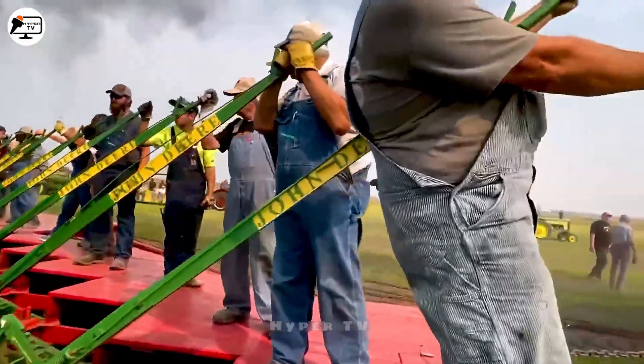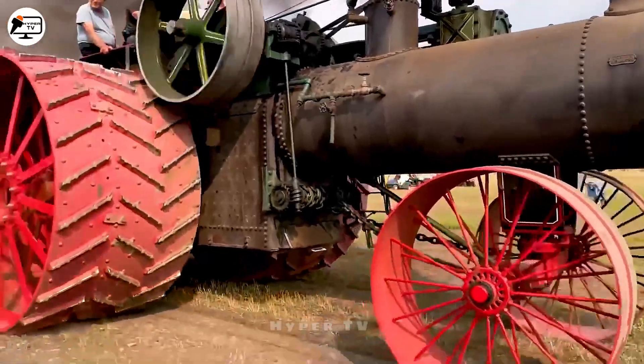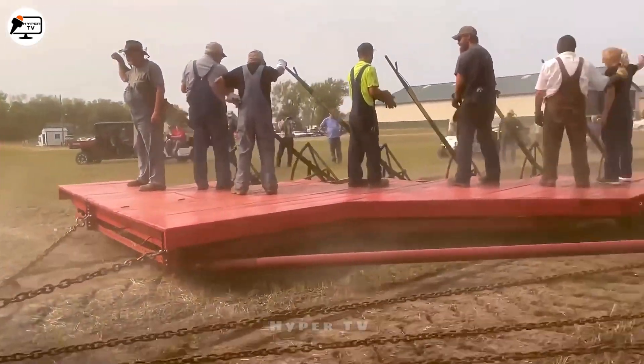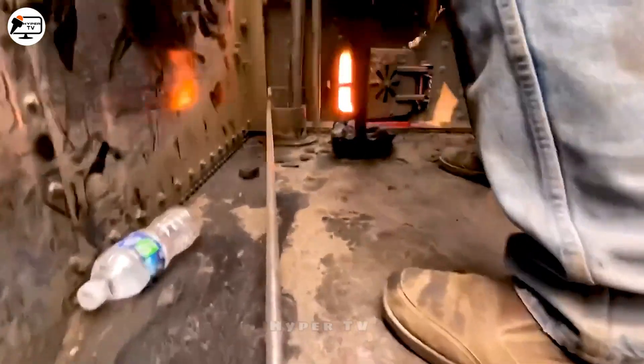Let's begin with the awe-inspiring Rode Locomotive, a colossal machine weighing up to 27 tons, hailing from Saskatchewan, Canada. It operates 45 plows simultaneously — a feat that's undeniably impressive. Don't you agree?